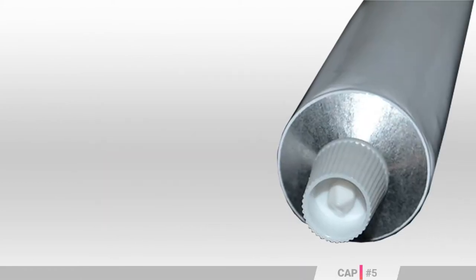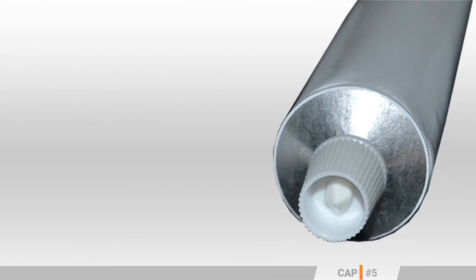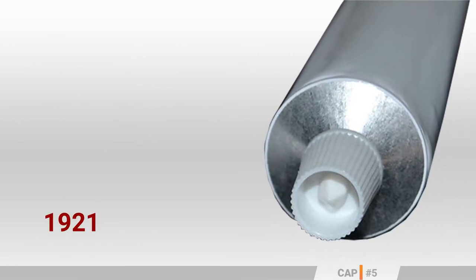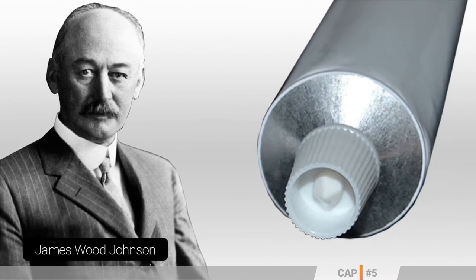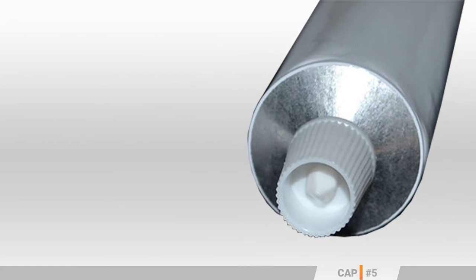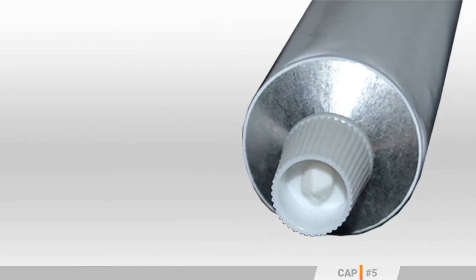The toothpaste tube could not be completed without its ornamental pointed cap. Redesigned in 1921 by Johnson & Johnson's founder and engineer James Wood Johnson, this screw-on-top cap allowed for the user to open the toothpaste tube's sealed mouth effortlessly.